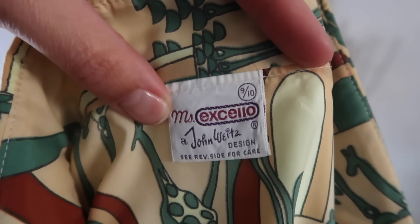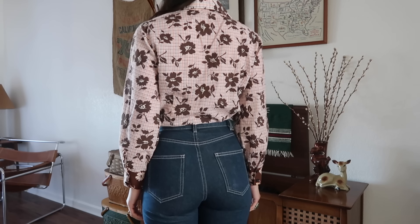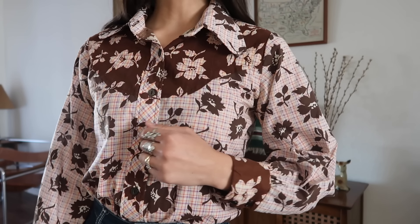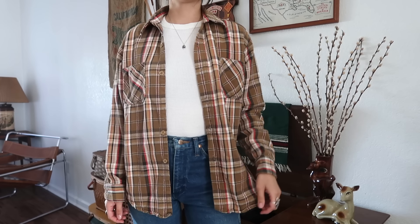It's by The Miss Excello, a John White's design. I found another 70s top I really like — it has a really pretty plaid and floral design throughout, and I love the color. It's by Durable Press, 'Never Needs Ironing.' The sleeves when you wear this are very billowy. Alright, I have some flannels — I found this one and I love the colors.